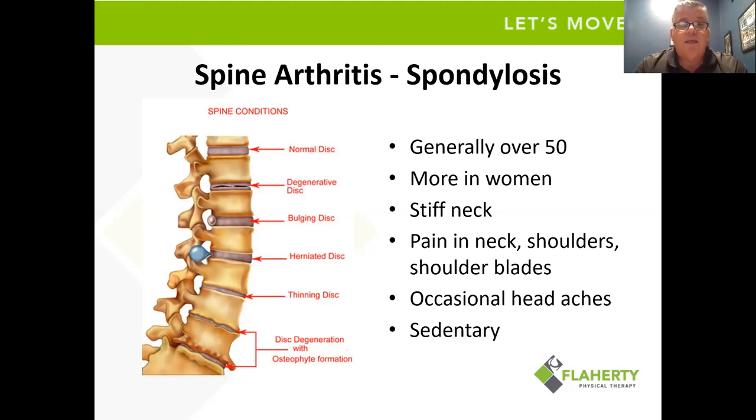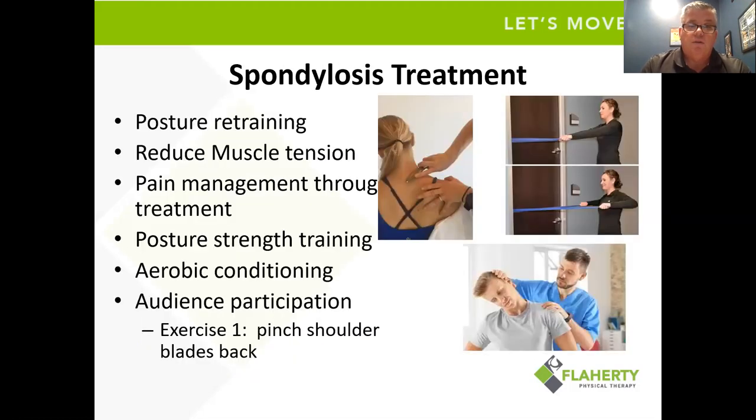Spondylosis is something we see generally over the age of 50, more in women. There are usually complaints of a stiff neck, a lot of pain in the neck, shoulders, and shoulder blade area, with occasional headaches. This is very commonly seen in people that have been sitting behind a computer for most of their career — 20 to 30 years. Many of them have some spondylitic or degenerative changes.